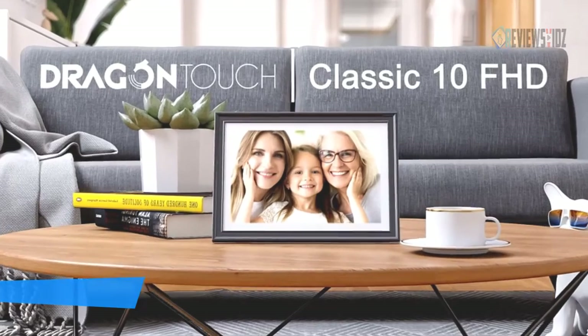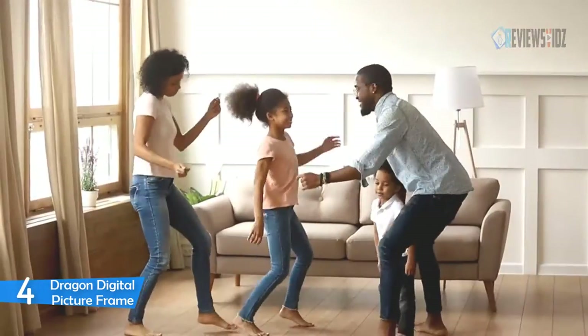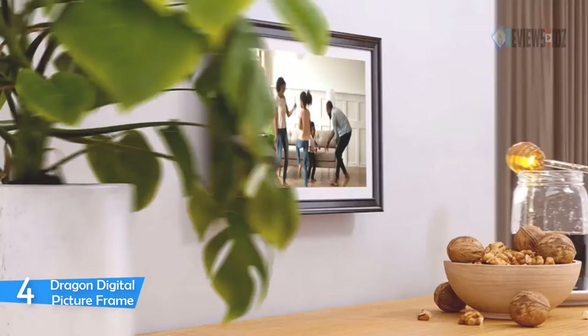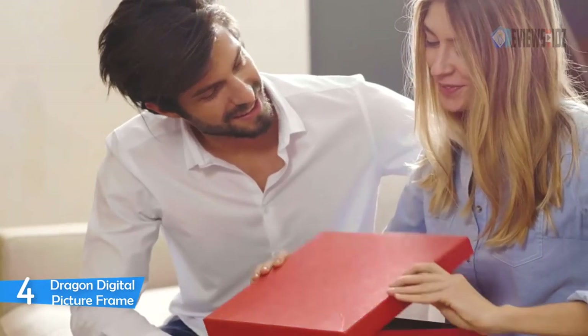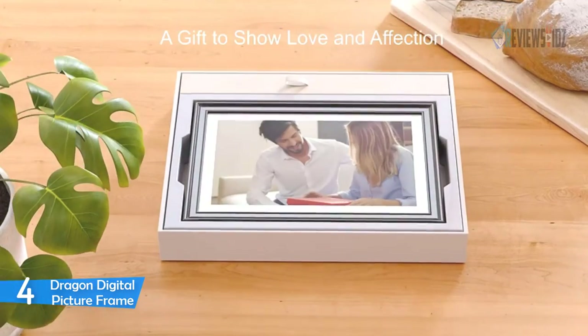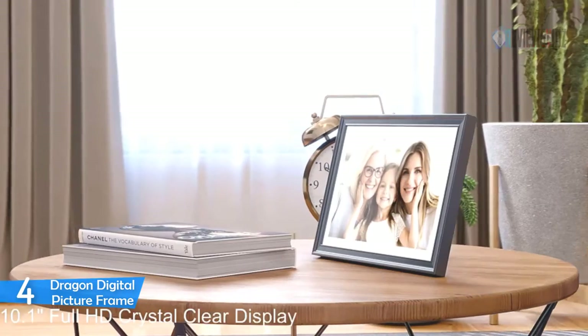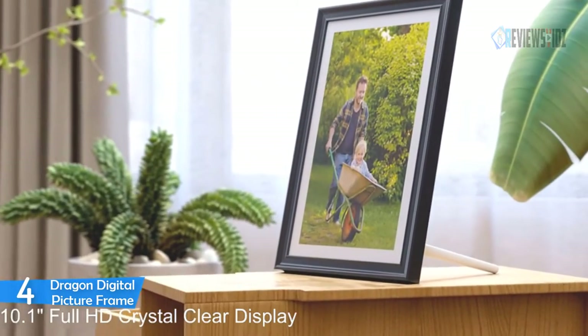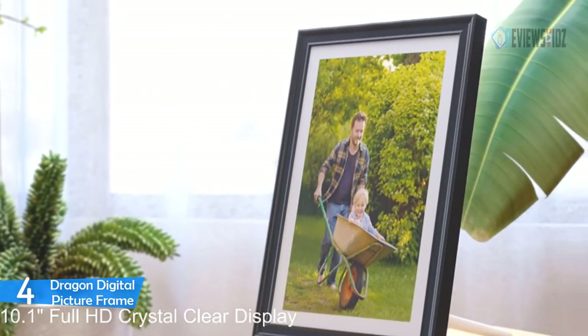Number four: Dragon Digital Picture Frame. This high-sensitivity touchscreen allows you to set up the frame and view photos conveniently. It enables remote, instant, and safe photo and video sharing from anywhere. This upgraded Wi-Fi cloud photo frame classic 10 FHD has greatly improved picture quality to offer you a higher-level visual experience.